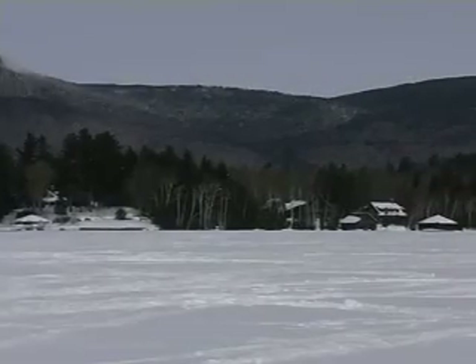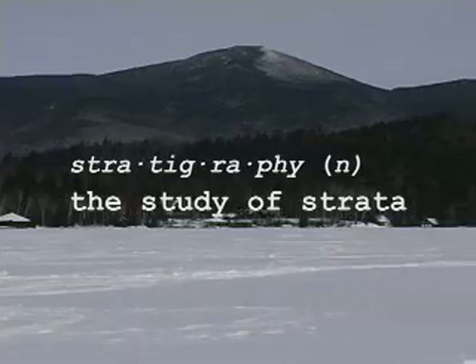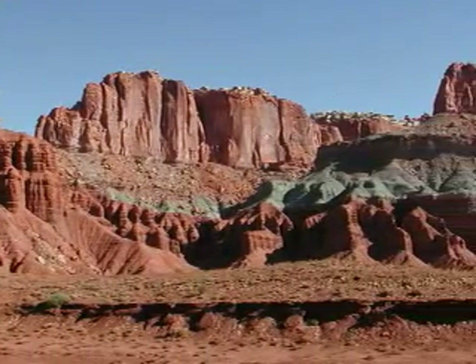What we do in the history of winter is we apply stratigraphy. The geologic stratigraphy helps us to understand the history of the earth.